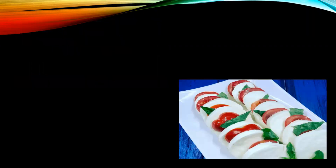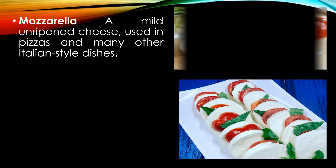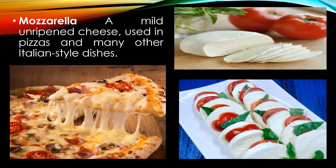Mozzarella — a fresh Italian, unripened cheese traditionally made by using buffalo milk, used in many preparations like pizza. It is a major component of the classical salad insalata caprese. Small mozzarella cheese balls are also known as bocconcini, which are shaped like an egg.